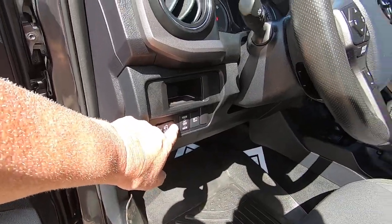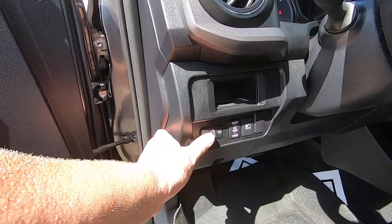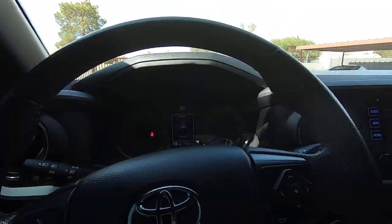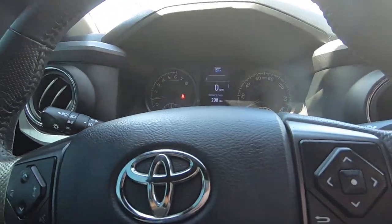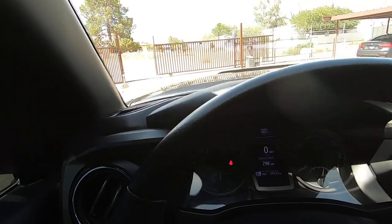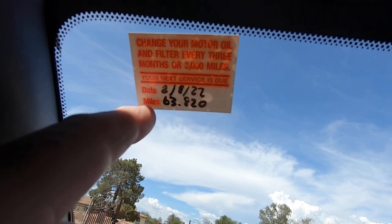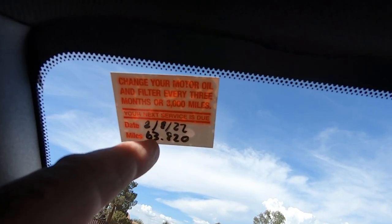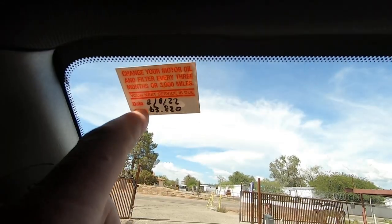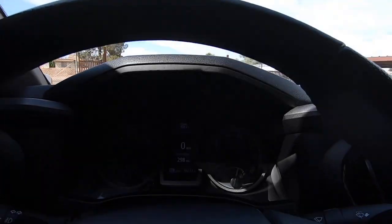There's the cab light — it's on when the doors are open. Got a lot of gas in it, 298 miles range. There's a sticker that says the next oil change is due at 63,820 — so they just had an oil change. Air conditioning is blowing ice cold. You got navigation.